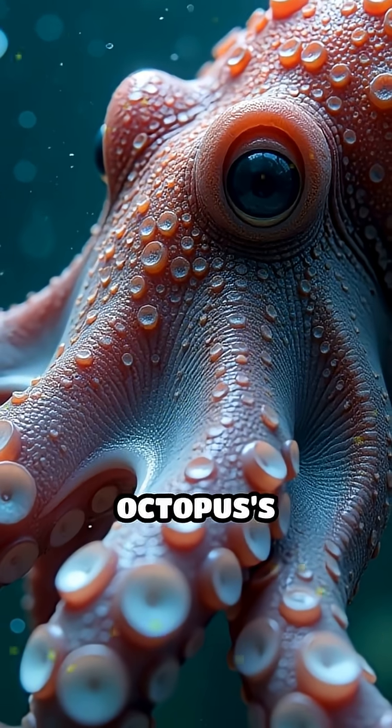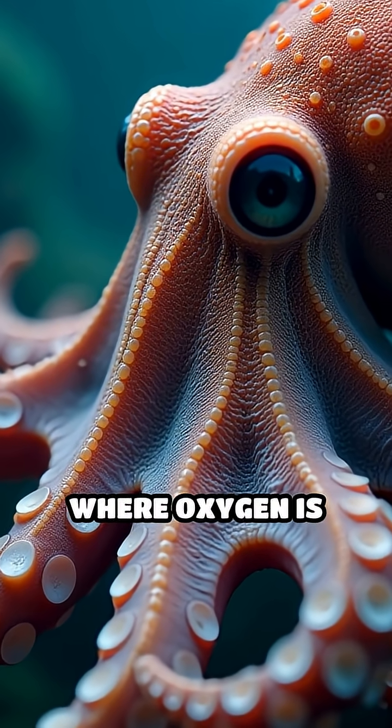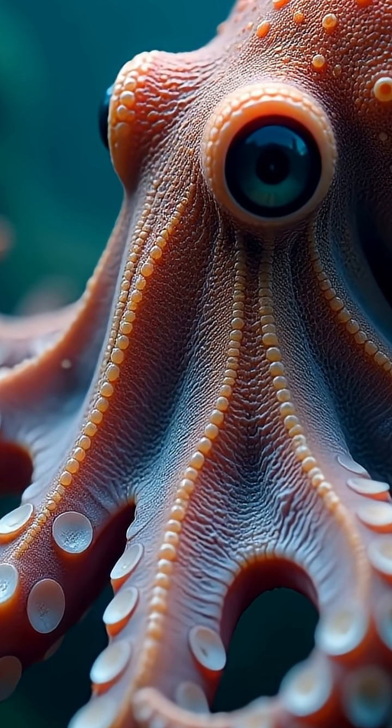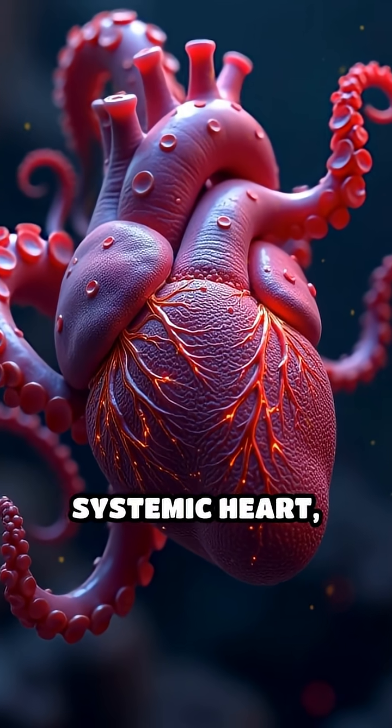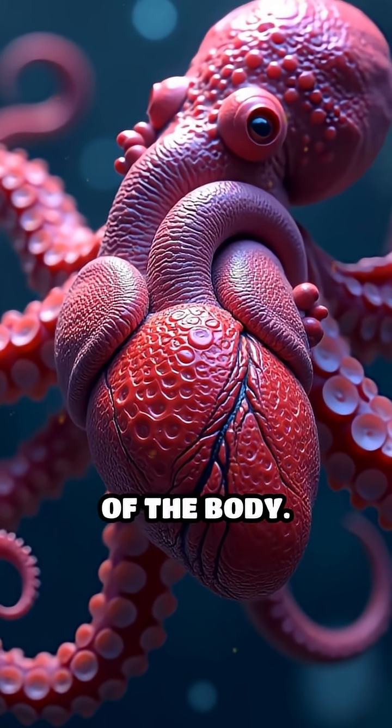Two of an octopus's hearts, called branchial hearts, pump blood through its gills, where oxygen is absorbed from the water. The third heart, known as the systemic heart, then sends this freshly oxygenated blood to the rest of the body.